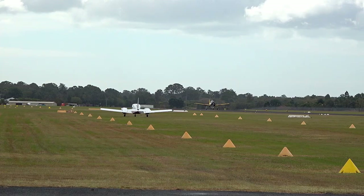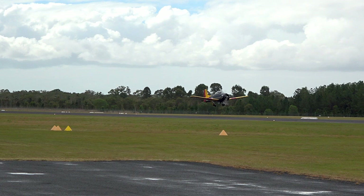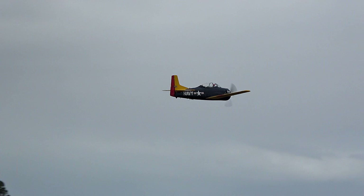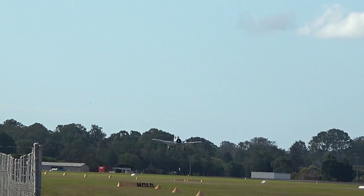This is the story of the T-28 Trojan. Following the success of the two XT-28 prototypes, four variants of the T-28 were produced during the years from 1949 to 1962.